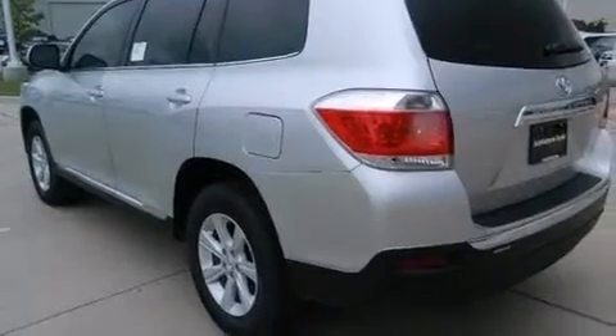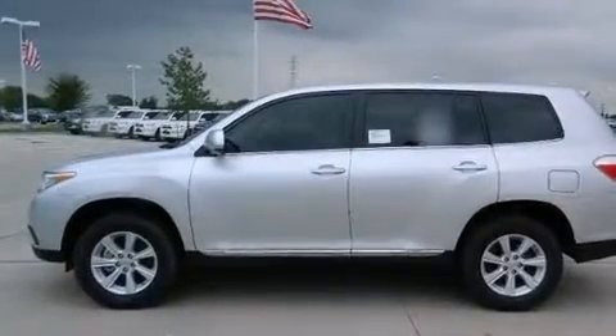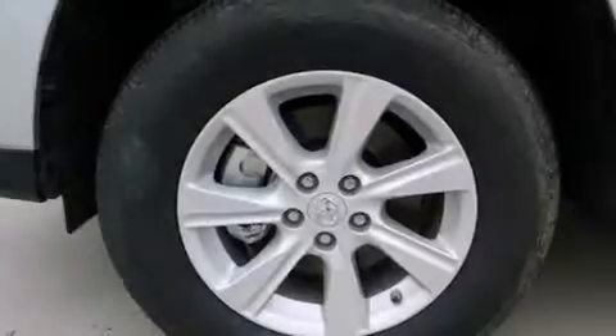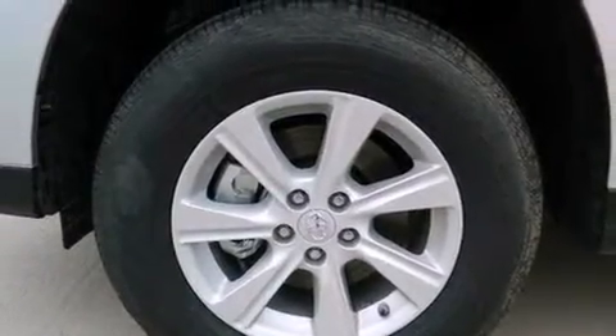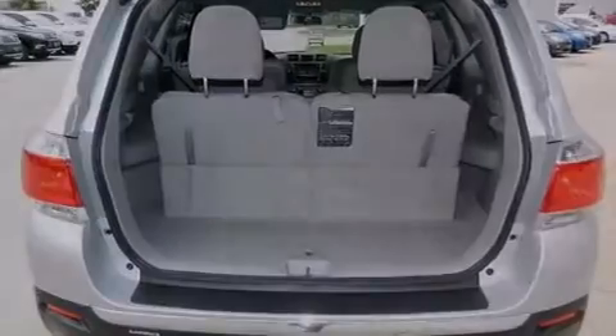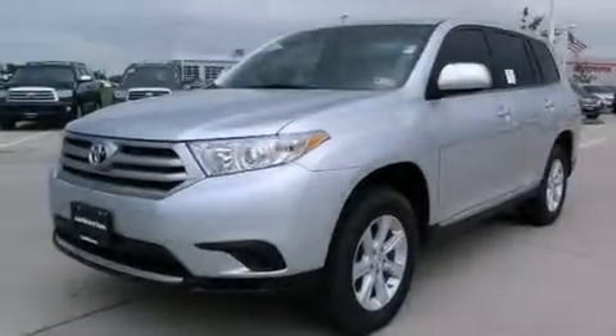The following features are also included: cruise control, a rear window defroster, side impact airbags, latch-ready child seat anchors, a collapsible steering column, a rear spoiler, privacy glass, an anti-lock braking system, a full-size spare tire, and an auxiliary power outlet.